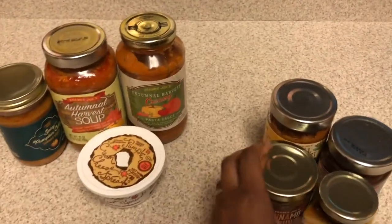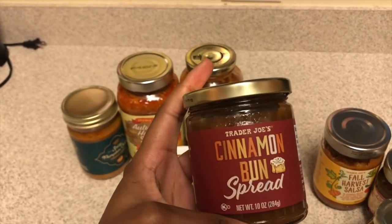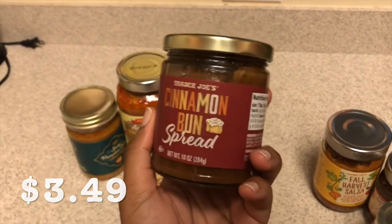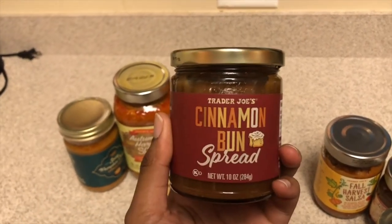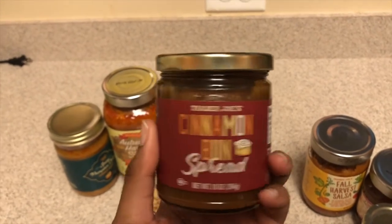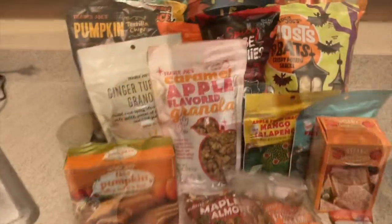I'm also a huge fan of anything that's super sweet on breakfast or dessert items, and this one very much screams Cinnabon to me. Very much a DIY Cinnabon. I'm very excited to try this.